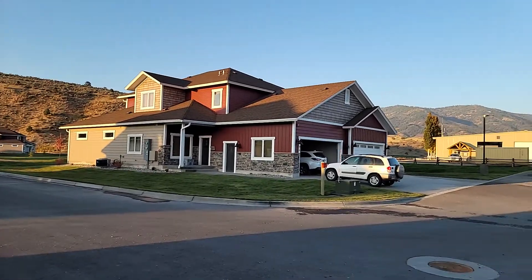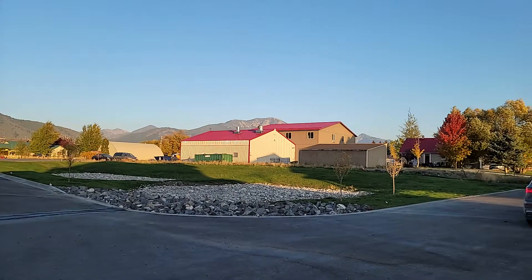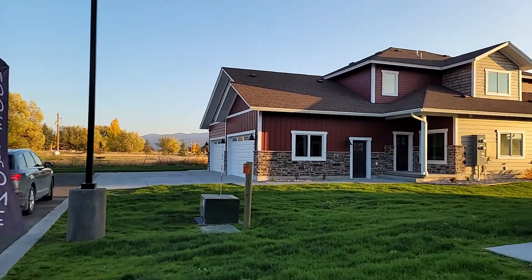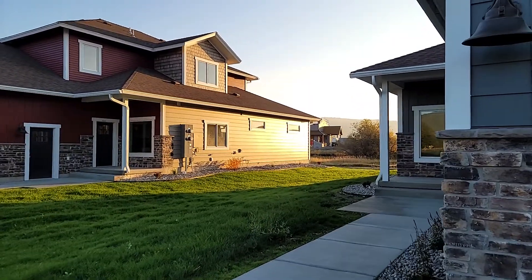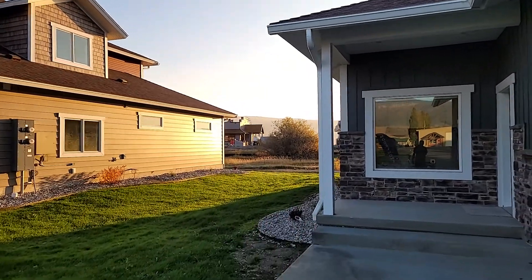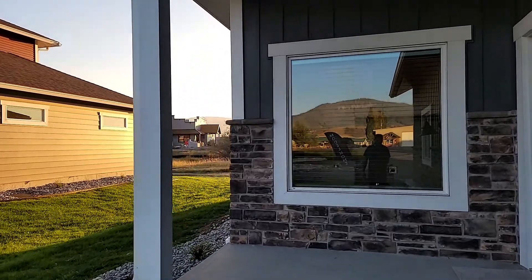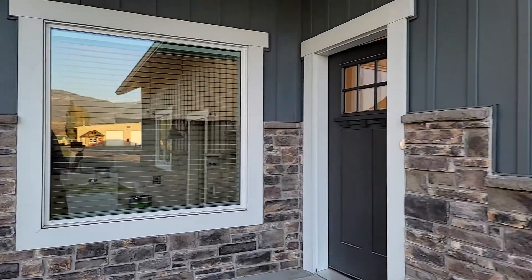These are the only townhouses currently available in Swan Valley, save for the Bay Homes, which are across the way here. Those are an RV parking garage, so to speak, with the ability to have an apartment. You do have some commercial nearby that's also part of the development, that's going to include a small market, gas station, and hardware store.